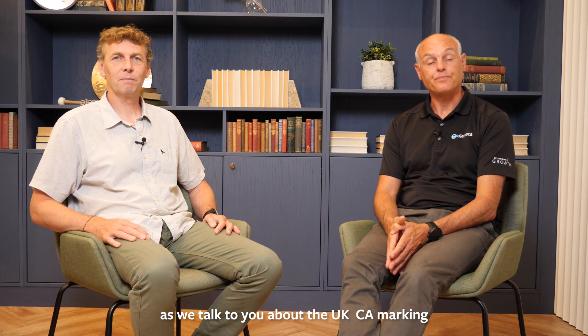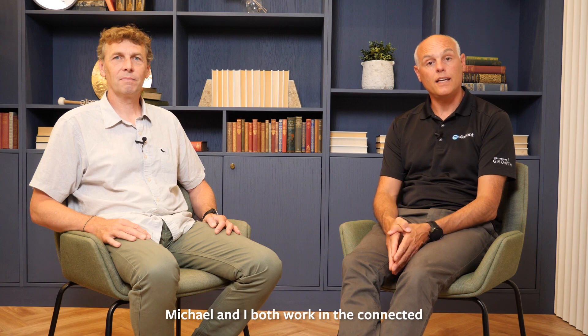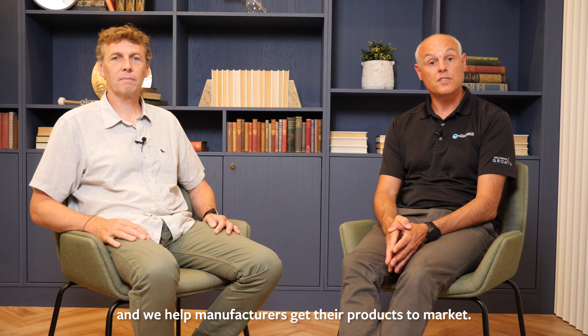Hi, thanks for tuning in with me, Steve Hayes, and Michael Darby as we talk to you about the UK CA marking. Michael and I both work in the Connected Technology Business Unit of Element and we help manufacturers get their products to market.